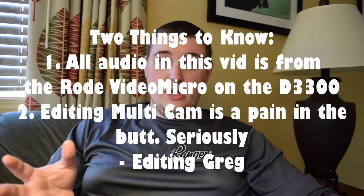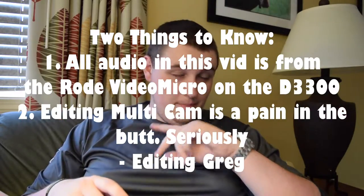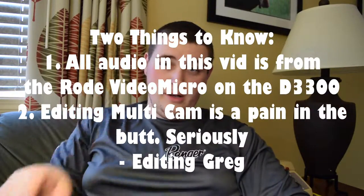Hey guys, Greg C96 here, coming at you with a video that serves two purposes: one, it's a storytime video, and two, it's to test two cameras against each other to see if there's a significant quality difference. The camera I'm talking to you through right now is my trusty Nikon D3300 with my Rode Video Micro. What I'm looking at is the new contender, the Canon G7X Mark II.